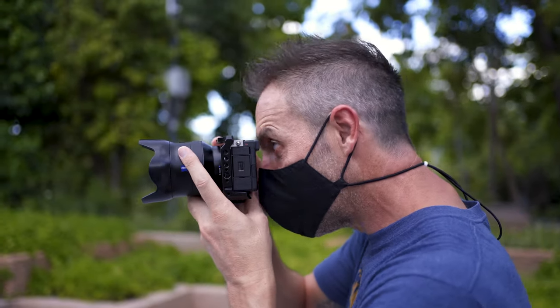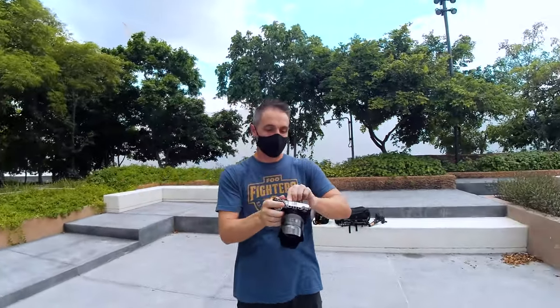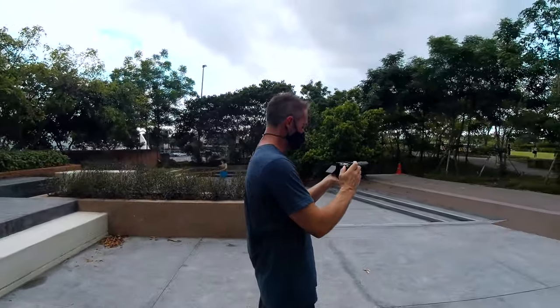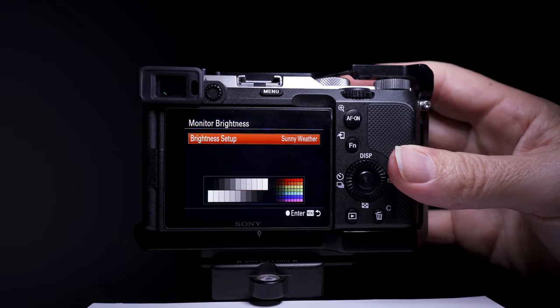Now onto that EVF — this is absolutely rubbish. As soon as you're out in a real-world environment it completely sucks, and I don't actually use it when shooting with the a7C anymore. I just use the monitor on the back and crank it up to its brightest level if the sun's out. The EVF might as well be removed; it's just taking up space.